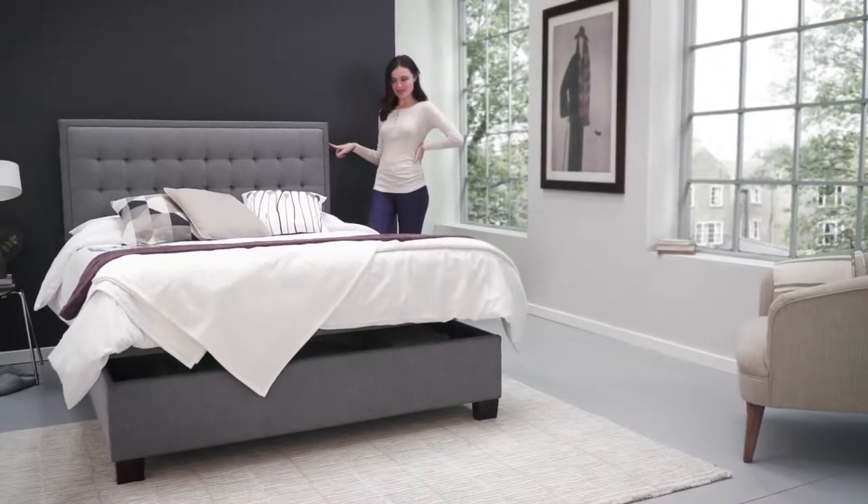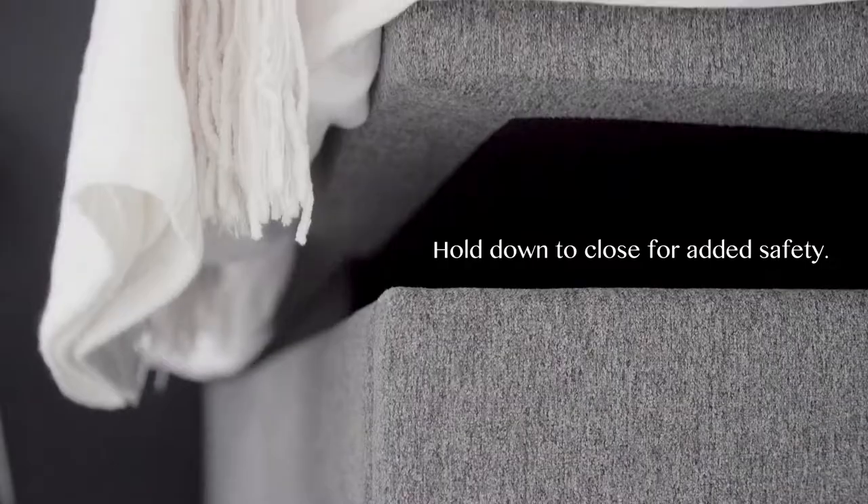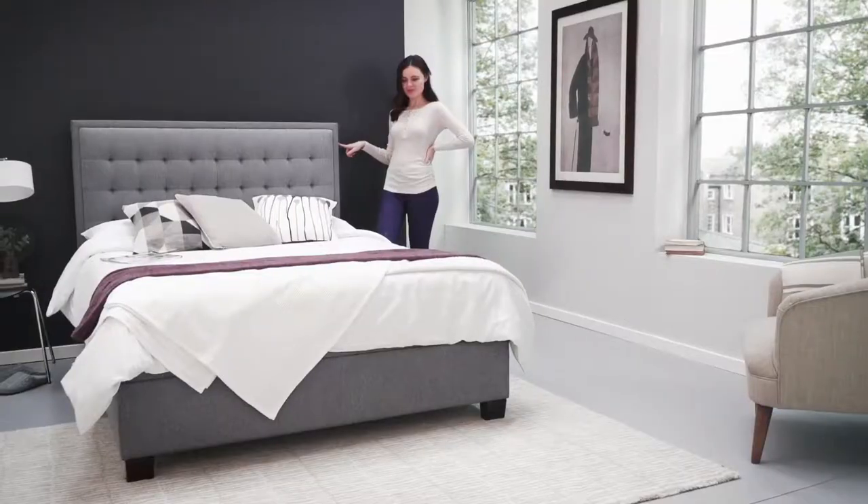The open and close switch is also required to be held down when closing the storage compartment to ensure nothing gets trapped.